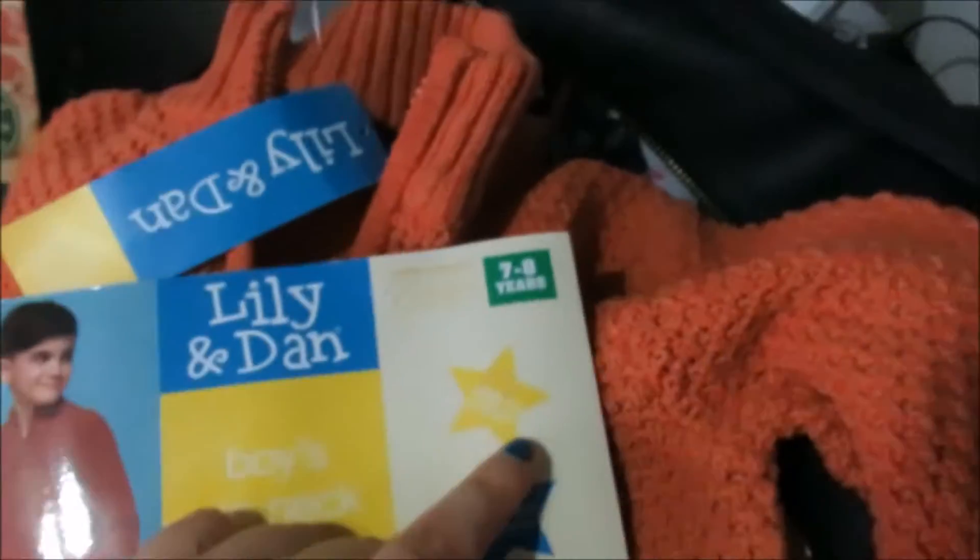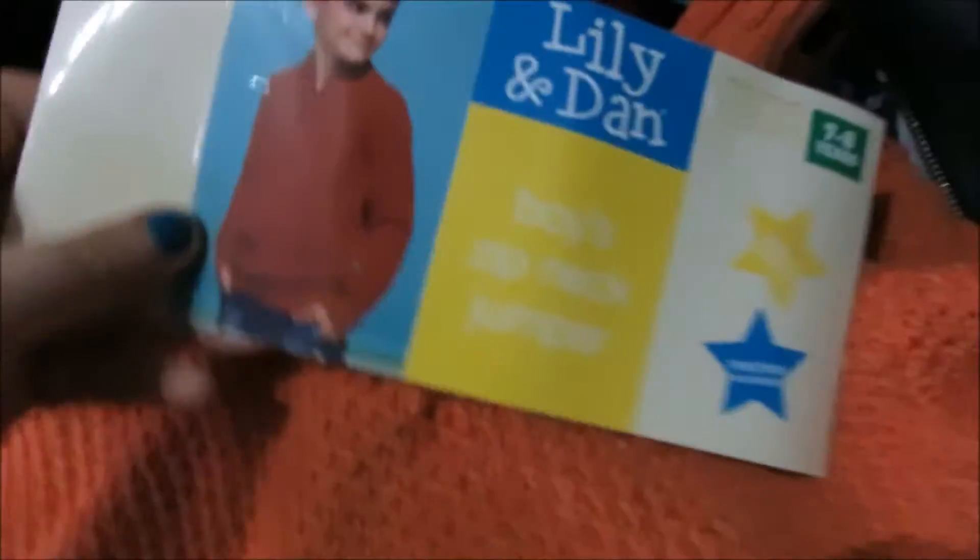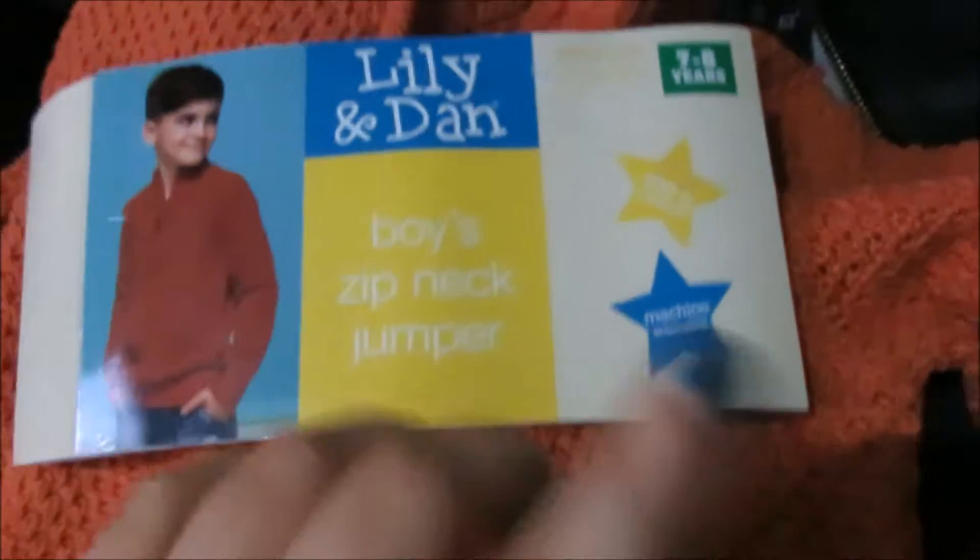It's from a brand Lilian Dan — it is a zip neck jumper. I think this would be gorgeous over jeans, really warm and cozy but still quite stylish. I got it in size 7-8; he's only five but he's a big five. I love that comfy casual style. It's machine washable and 100% cotton, and this was nine euro.